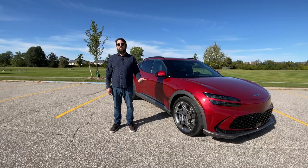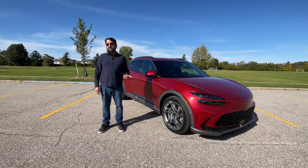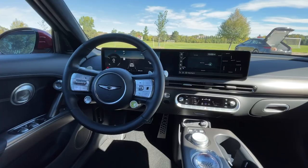Hello there. I'm John Snyder with Autoblog and we're doing our tech of the year testing. Behind me is the 2023 Genesis GV60 electric crossover. The tech in this is biometric scanning, which includes fingerprints for starting the car, as well as facial recognition for locking and unlocking the vehicle. Let's check it out.